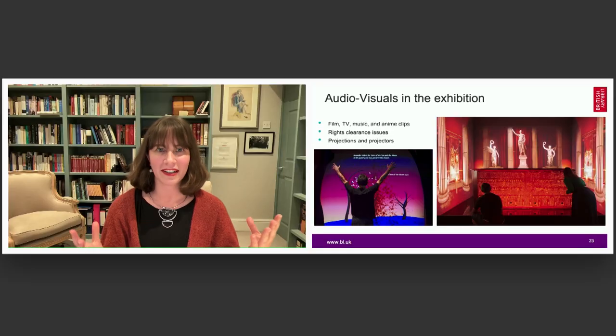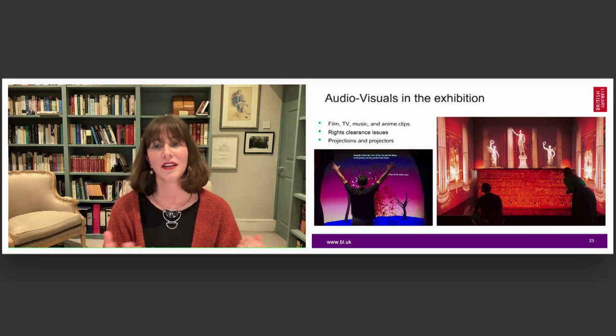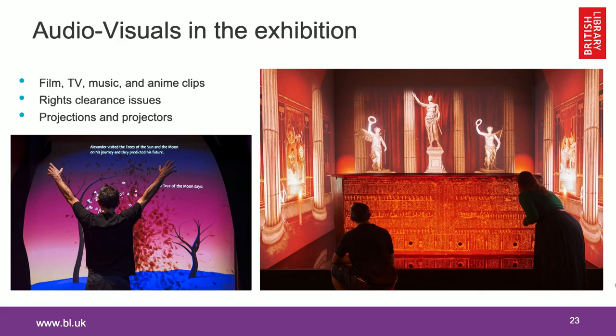Spoiler alert: we finished off the exhibition with a very impressive reconstruction of what Alexander's tomb might have looked like. Part of the idea of using these projections — which were kindly lent to us by Ubisoft, the creators of Assassin's Creed — is to show what Alexander's story is still doing today: it still lives on in computer games. The researchers at Ubisoft have actually used organisations such as the library to research what Alexander's tomb might have looked like and come up with really impressive graphics for their game, and those are what we have projected around our tomb.